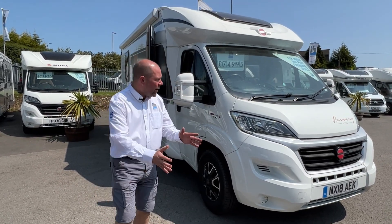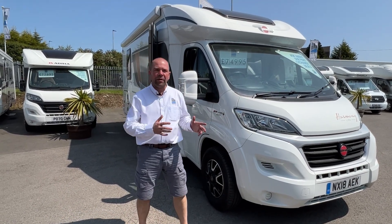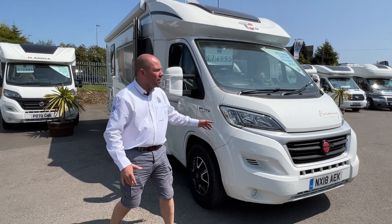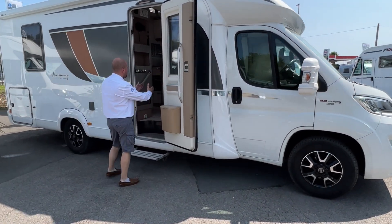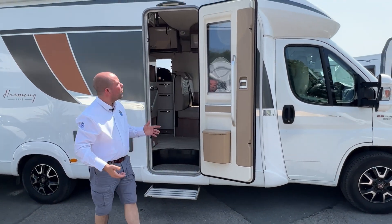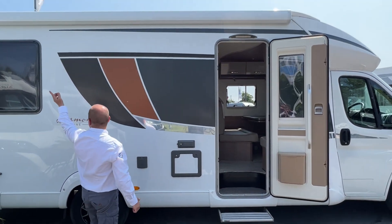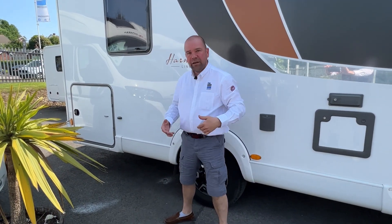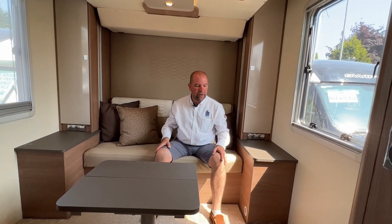Hi, it's Chris here from IH Motorhomes. I'm going to do a little walkthrough on this Bürstner Harmony Line 745. The beauty of this one is it's got a drop-down bed in the back and a drop-down bed in the front, so you've got a lot of floor space and two lounges. The habitation door on the Bürstner is quite a bit wider than other motorhome manufacturers, which is great. There's an external barbecue point, a large wind-out awning on top, and a large garage at the rear accessible from both sides.